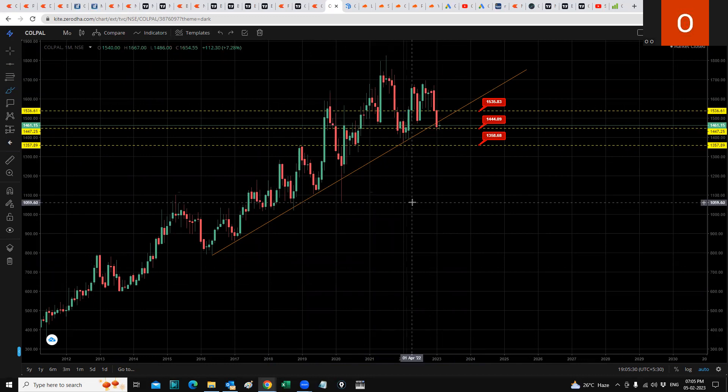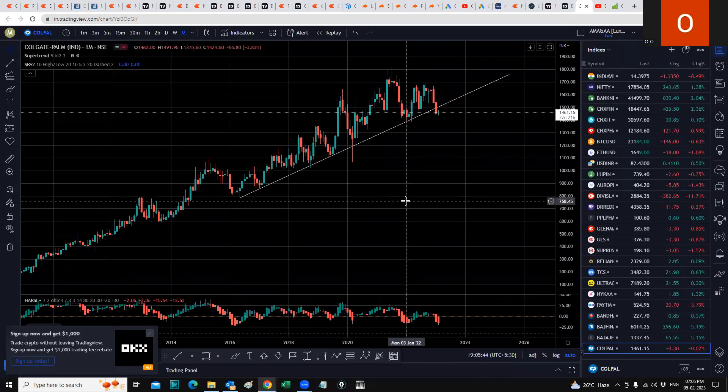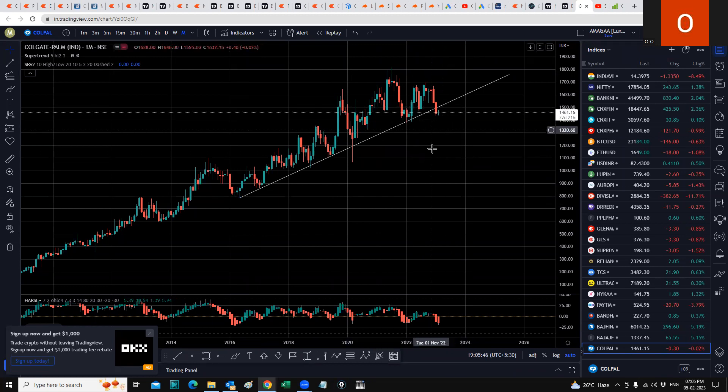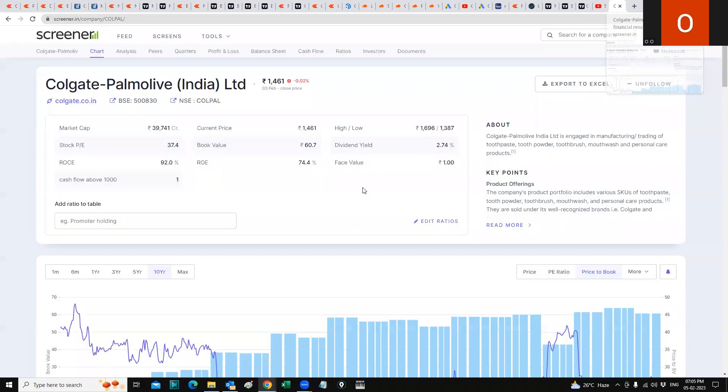Let's go to some interesting facts regarding Colgate Palmolive by checking the stock on Screener. I've also drawn this chart on TradingView, and on the monthly view it's visible that it has broken out of this trend line support. The interesting part comes when we go to Colgate Palmolive on Screener.